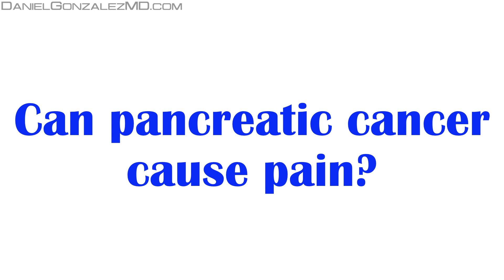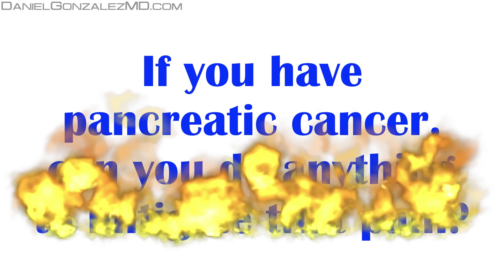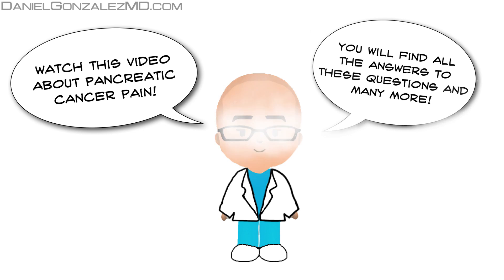Can pancreatic cancer cause pain? If you have pancreatic cancer, can you do anything to mitigate that pain? Watch this video about pancreatic cancer pain. You will find all the answers to these questions, and many more.